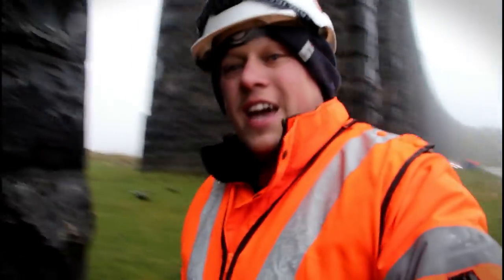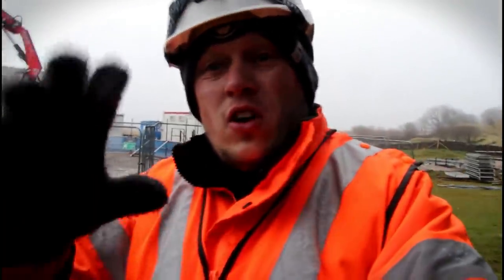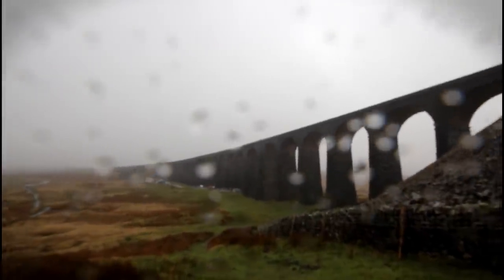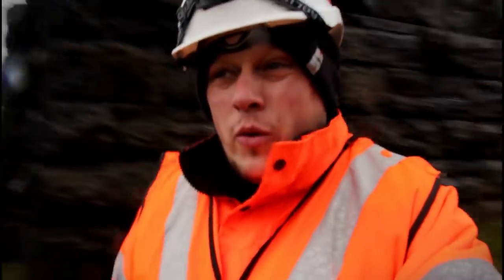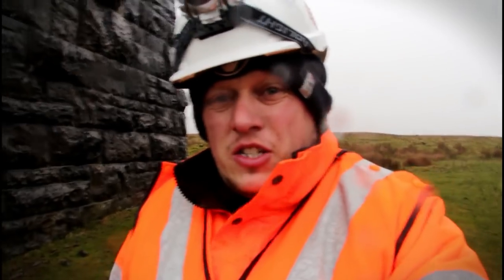To give you an indication of how wild and breezy it is — I've got something called a dead cat on the end of this camera, which is supposed to cut out the wind as much as possible. But if I venture out here between the two pillars — if you can hear me at all — this is what the lads and lasses have had to put up with, relentlessly, since before the end of last year.